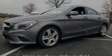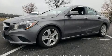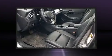Sensibility and practicality define the 2016 Mercedes-Benz CLA 250. This four-door, five-passenger coupe still has fewer than 40,000 miles.